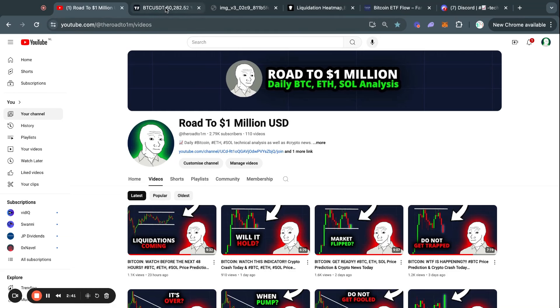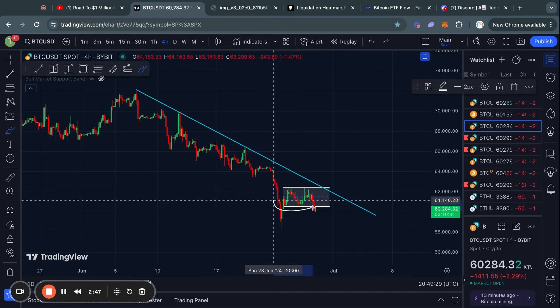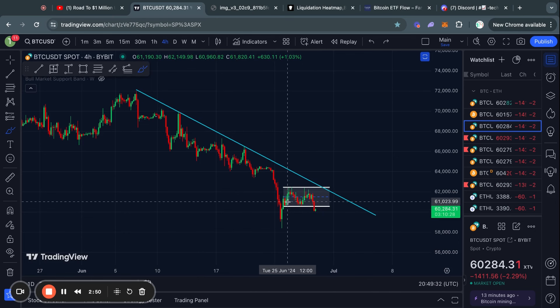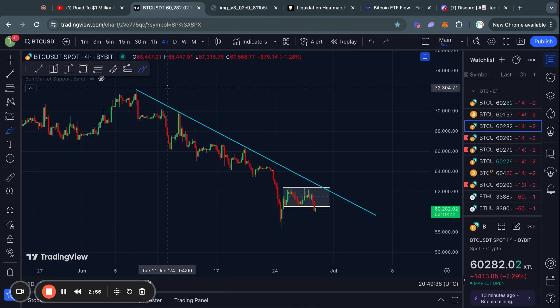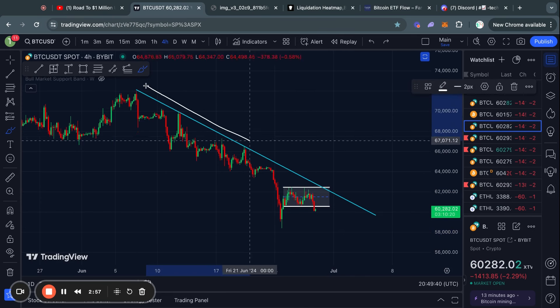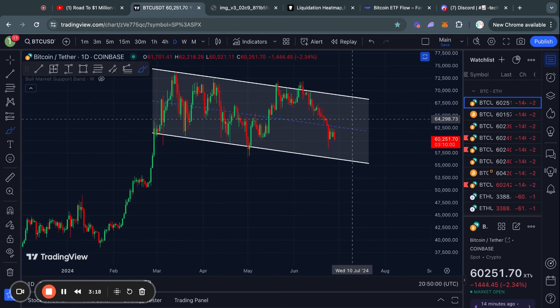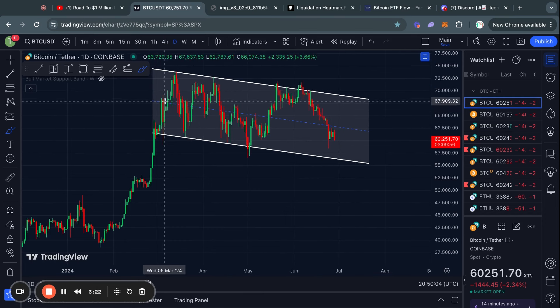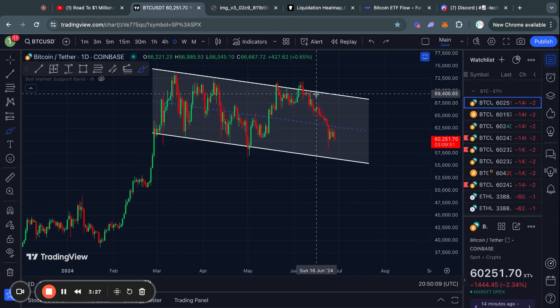Welcome to the Road to 1 Million US Dollars. Right now on the four-hour time frame, Bitcoin is trading below this parallel channel, indicating that potentially we could see another move to the downside. This is also in line with the broader downtrend I've been talking about for the last three weeks, because on the daily time frame I flipped much more bearish as soon as Bitcoin broke back inside this one-day descending channel.